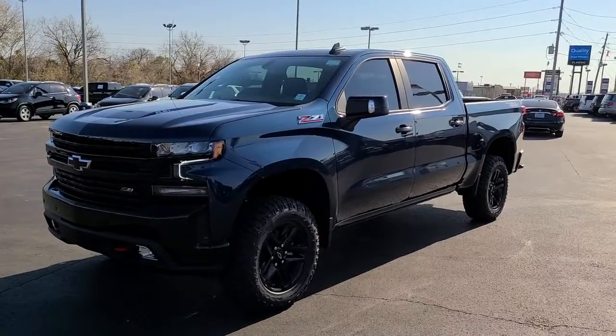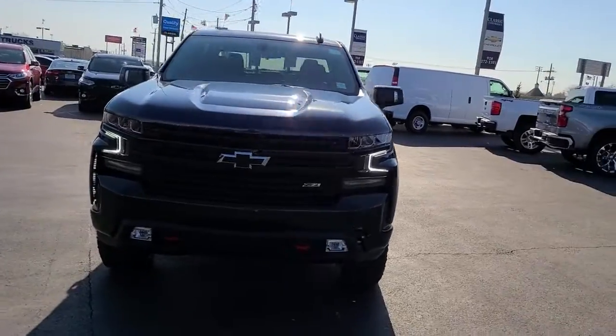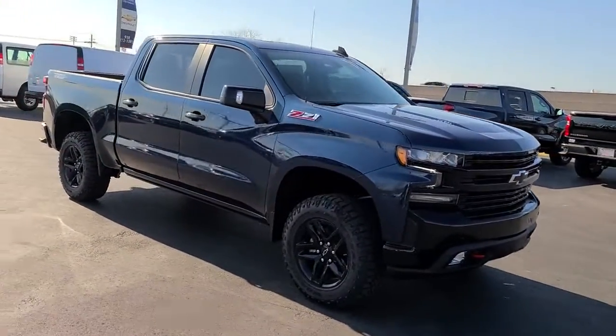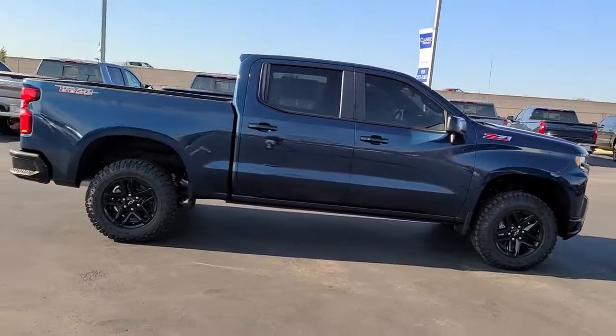Hop into the 2021 Chevrolet Silverado. The all-new Silverado builds on its heritage with an improved bed design, increased cargo capacity, customizable technology, refined comfort and safety features, and even bolder strength.